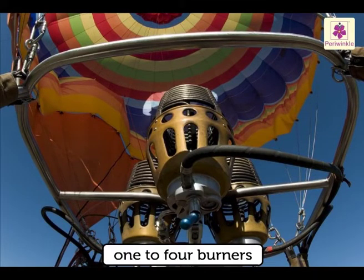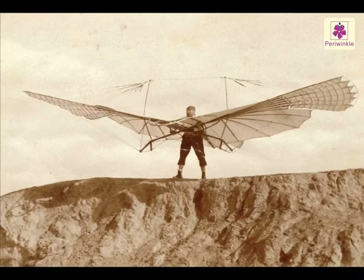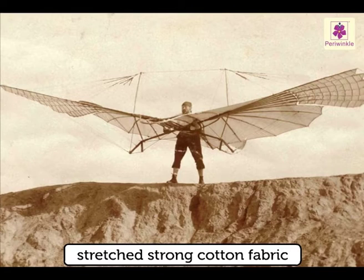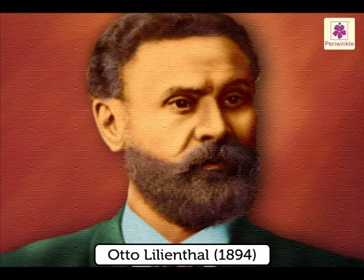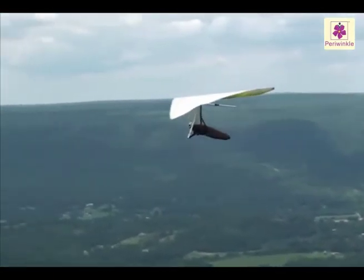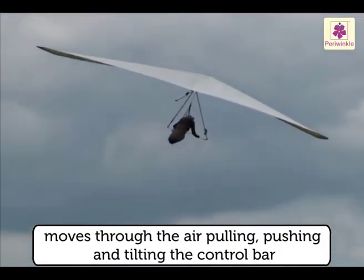Lilienthal's glider was constructed of rods of peeled willow covered by highly stretched strong cotton fabric, and first flown by the German aviation pioneer Otto Lilienthal in 1894. Gliders today have cloth wings and minimal structure. A pilot hangs in a harness under the glider's wings and moves through the air by pulling, pushing, and tilting the control bar.